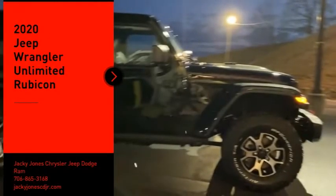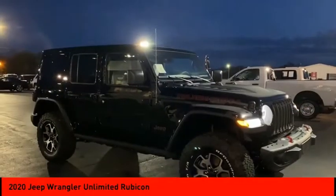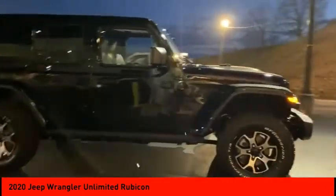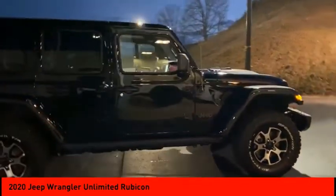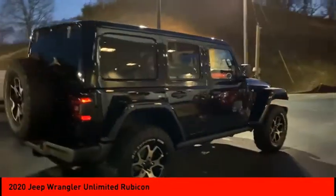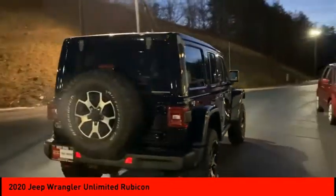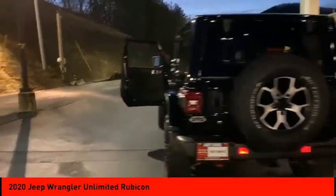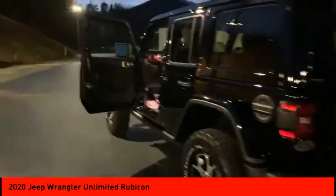Come test drive the 2020 Jeep Wrangler Unlimited. The Jeep Wrangler Unlimited is an on and off-road capable vehicle made for you to enjoy — stylish, rugged, and comfortable. All traits of the Wrangler that let you decide where you want to go and how you want to get there. Here are some of this vehicle's great options.